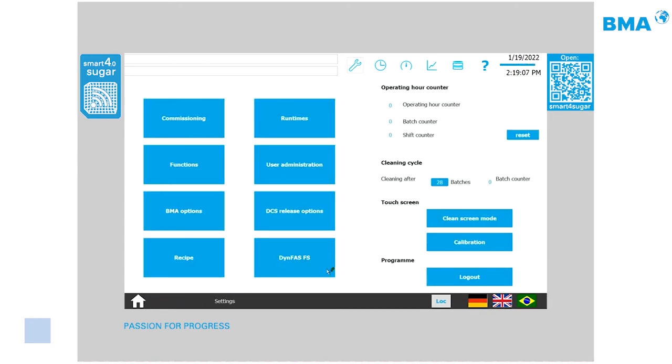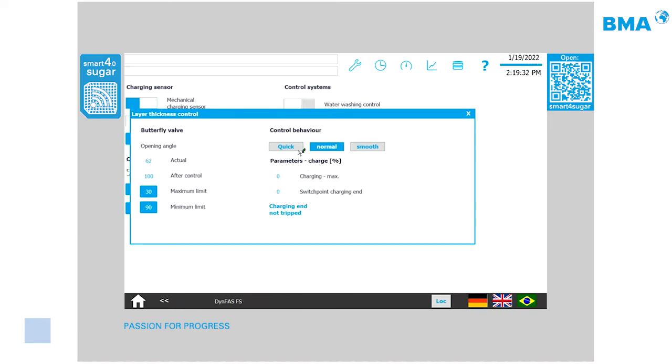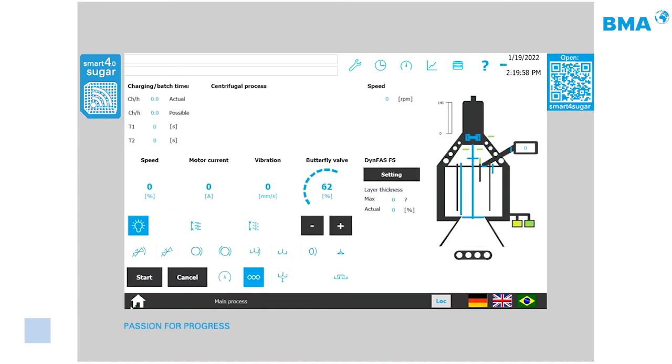The DynFAST controller previously required more than 20 parameters to configure, which was complex even for technicians. It has been redesigned so the entire parameterization is now done by simply selecting Quick, Normal, or Smooth control behavior — making the machine significantly easier to operate and more efficient.